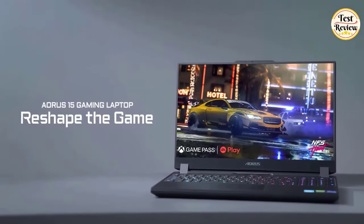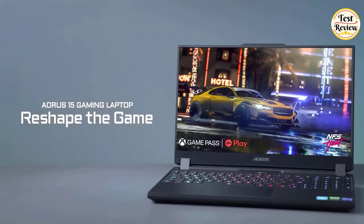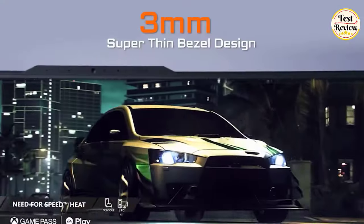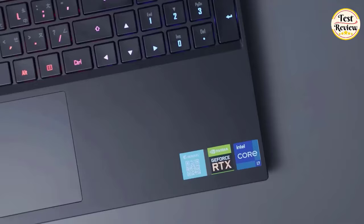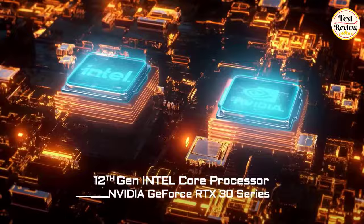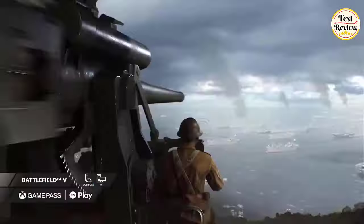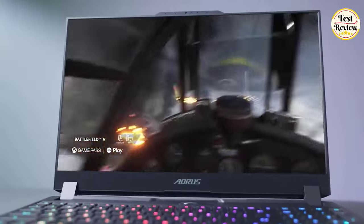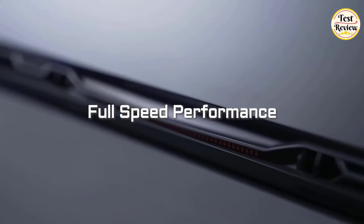Number 2: Gigabyte Aorus 15 Gaming Laptop, featuring a cutting-edge 15.6-inch FHD 165Hz display with a super-thin 3mm bezel design. Now fully upgraded with a 12th Gen Intel Core processor and NVIDIA GeForce RTX 30 series for the ultimate gaming experience. Immerse yourself in stunning visuals with the pinnacle of performance. The Windforce Infinity cooling system ensures optimal temperature control during intense gaming sessions.